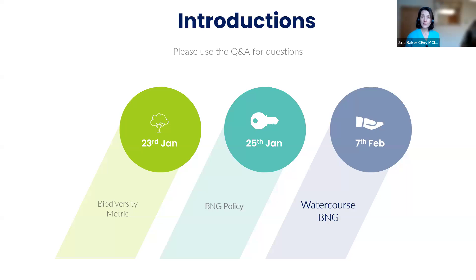On the 23rd of January, we spoke with Natural England and DEFRA about the Statutory Biodiversity Metric. On the 25th of January, we went through mandatory biodiversity net gain policy. And today — watercourses, it's your turn. We're going to roll up our sleeves and get the ins and outs of watercourse biodiversity net gain.